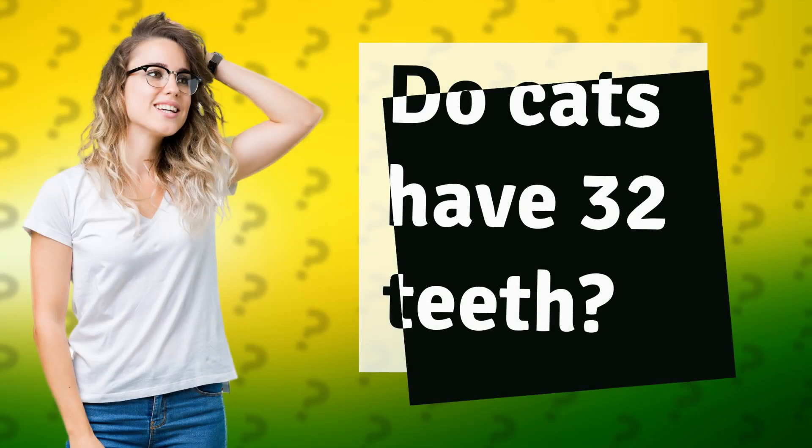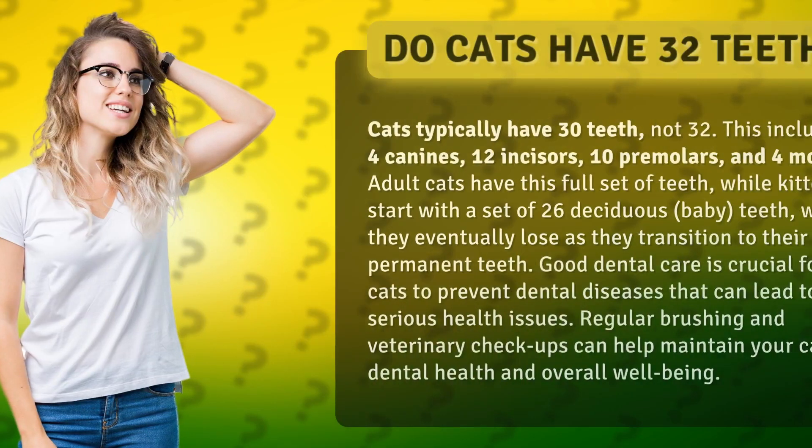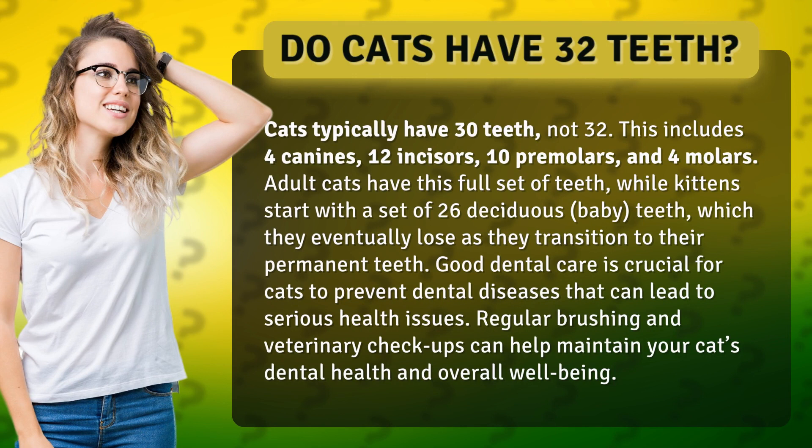Do cats have 32 teeth? Cats typically have 30 teeth, not 32. This includes 4 canines, 12 incisors, 10 premolars, and 4 molars.